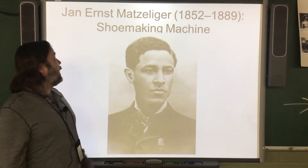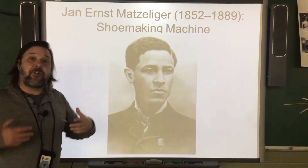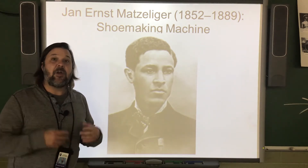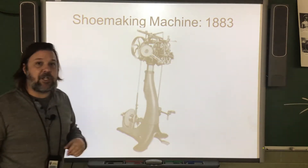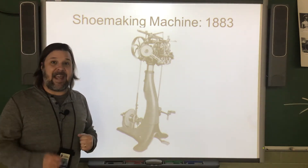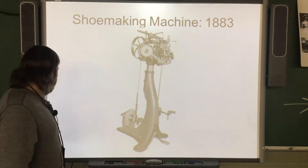Jan Ernst Metzlinger created a shoemaking machine. The shoemaking machine allowed for shoes to be put together very quickly. Before the shoemaking machine, shoes had to have all the pieces made by hand and sewn together. But the machine made shoes able to be made much, much faster.